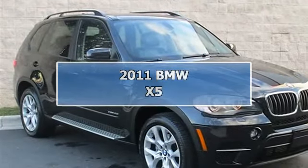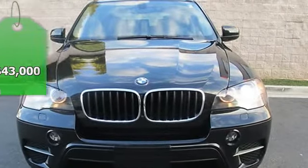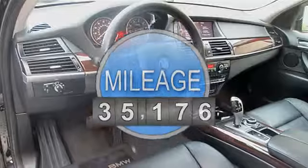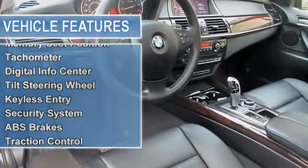Navigation system, technology package, convenience package, cold weather package, sunroof, running boards — great condition. Convenience package includes auto dimming mirrors, auto dimming rearview mirror, BMW Assist with Bluetooth, dark pearl walnut wood trim, black Nevada leather upholstery, and navigation system.